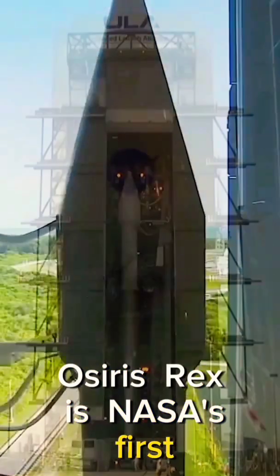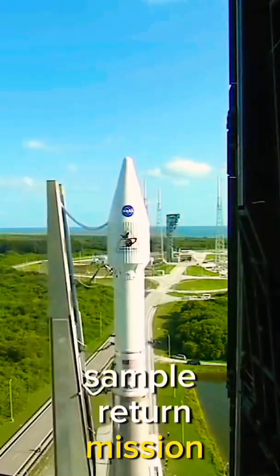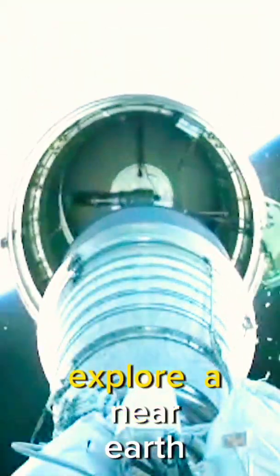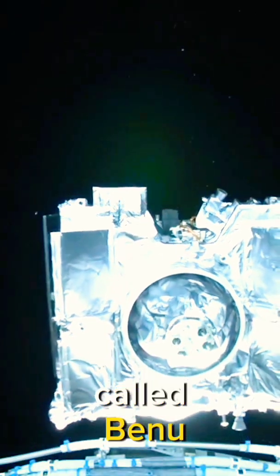OSIRIS-REx is NASA's first asteroid sample return mission. It launched in September 2016 on a journey to explore a near-Earth asteroid called Bennu.